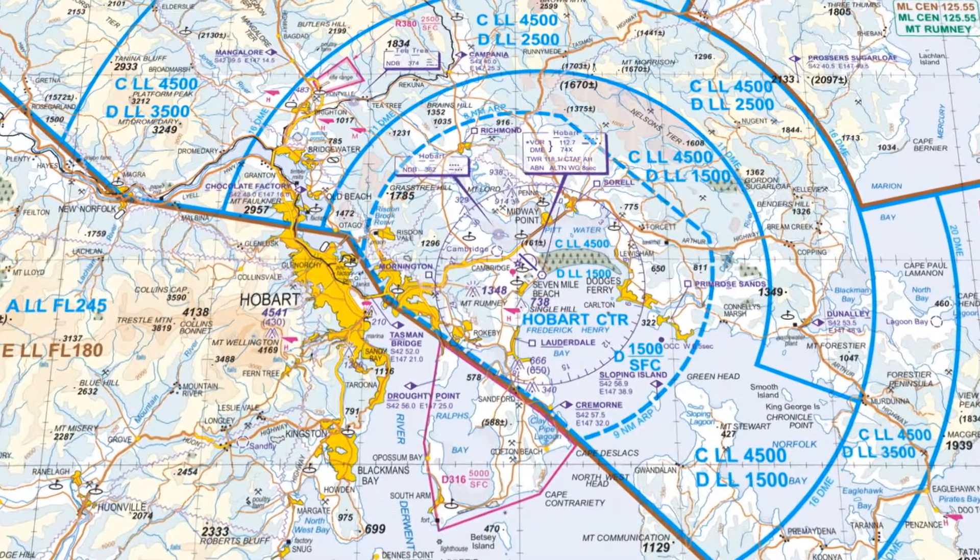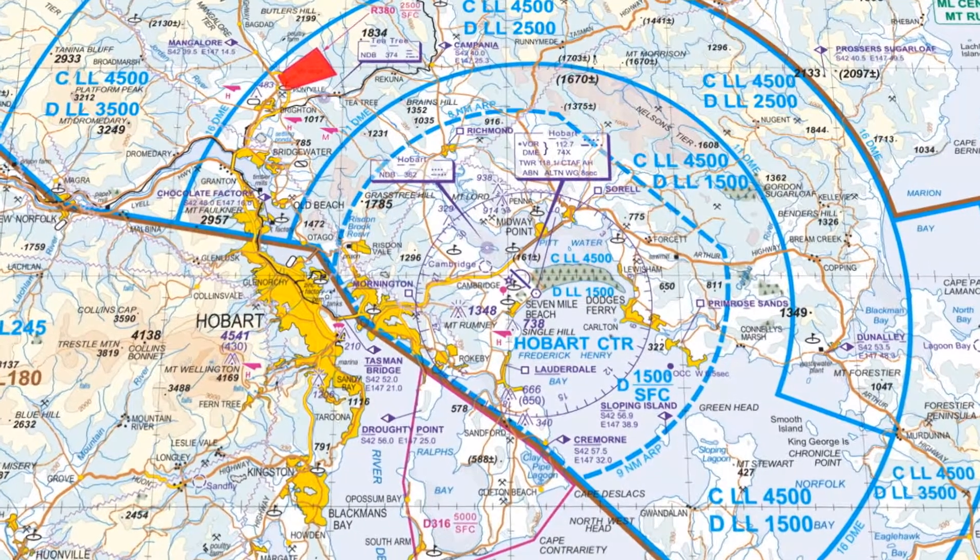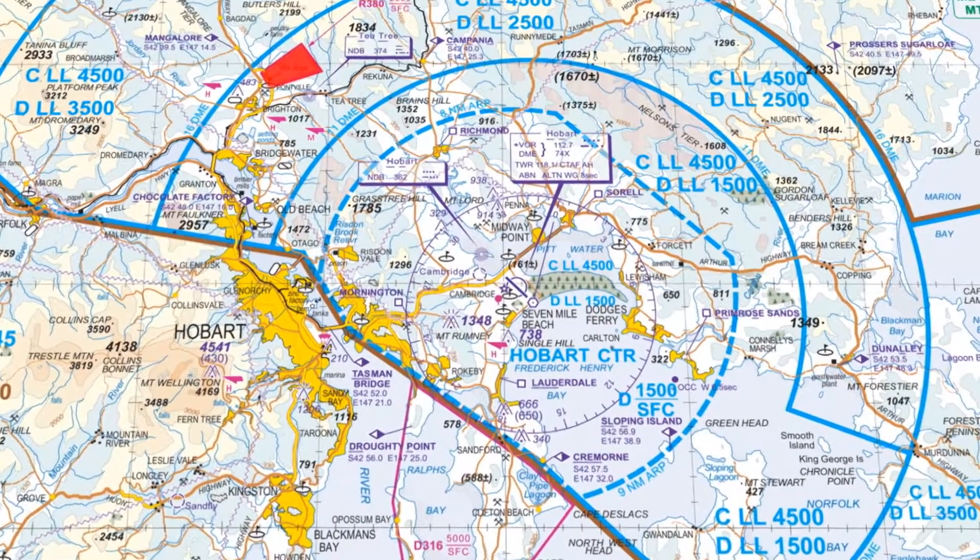The restricted areas we have include the firing range up at Pondville, which is just below the controlled airspace steps, so it's something to be aware of. It is NOTAMed, so make sure you check the NOTAMs to ensure the firing range isn't active when you fly out that way.